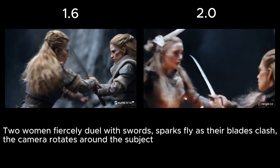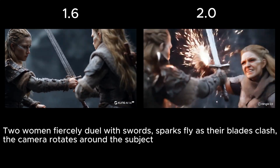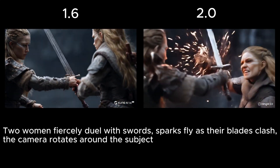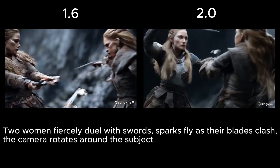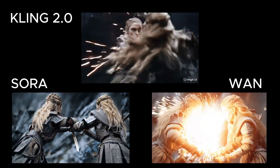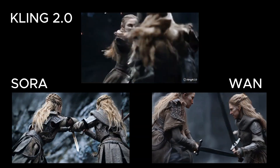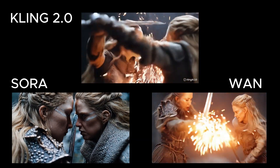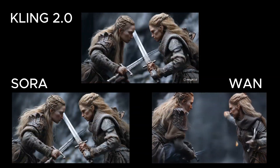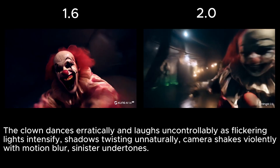Next: two warrior women fiercely dueling with swords, sparks flying, and the camera rotating around them. The 1.6 video looks pretty good, but the 2.0 model comes much closer to capturing exactly what I described — the choreography and camera motion feel more dynamic and in line with the intended scene. Sora's version is decent and looks nice, but it completely ignores the camera movement and skips the sparks; oddly the scene ends with the warriors talking, which wasn't in the prompt. Wan's take has definitely a lot of sparks, but doesn't come close to the quality of either Kling version.